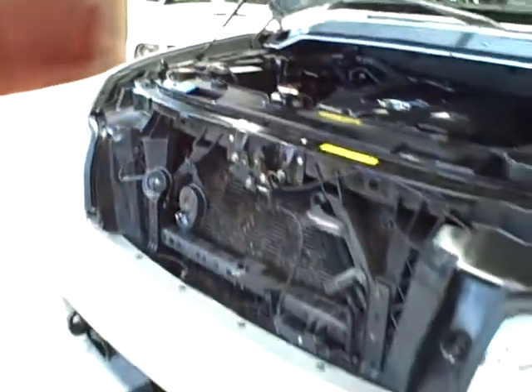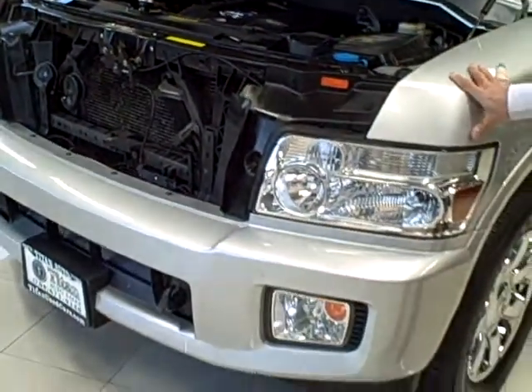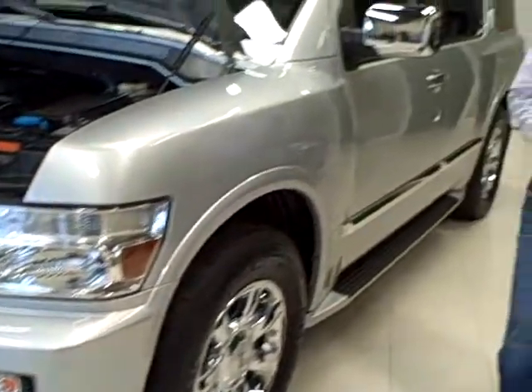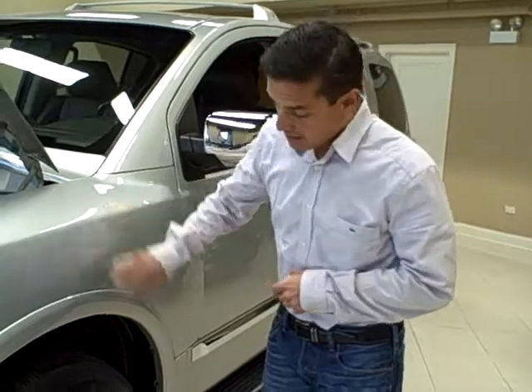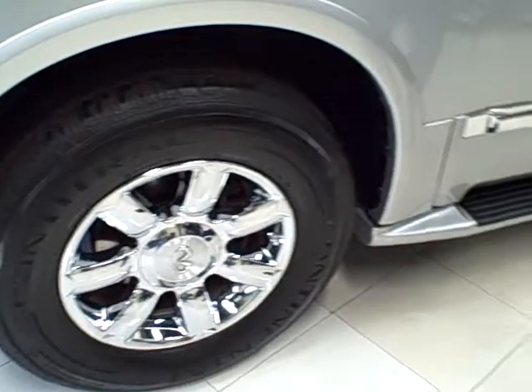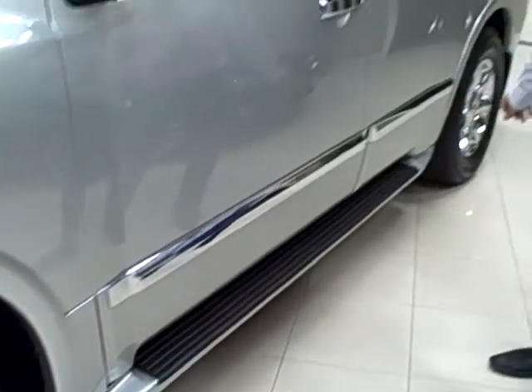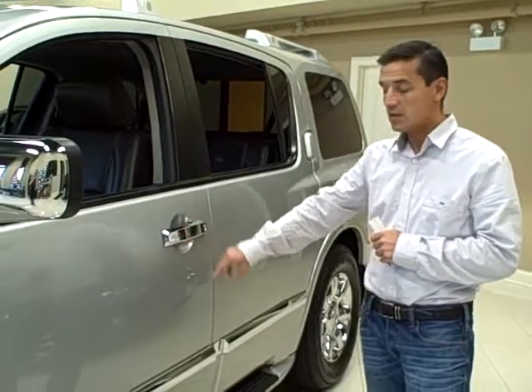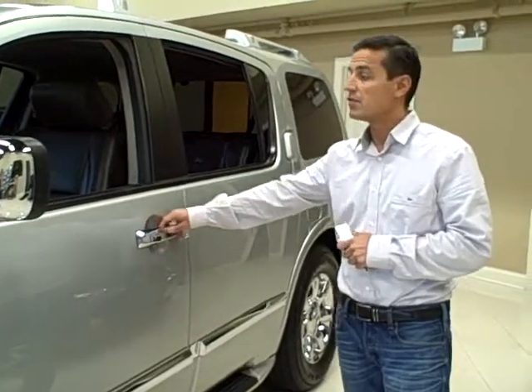This Infiniti does come with fog lights, as you can see down below. It has four-wheel anti-lock disc brakes with stability control and traction control for safety. It also has beautiful 18-inch chrome wheels, running boards standard on this QX, and beautiful chrome-accented trim with the handles and door moldings — very nice look.